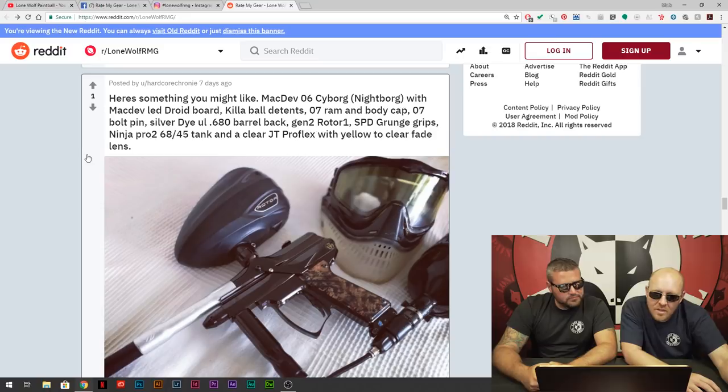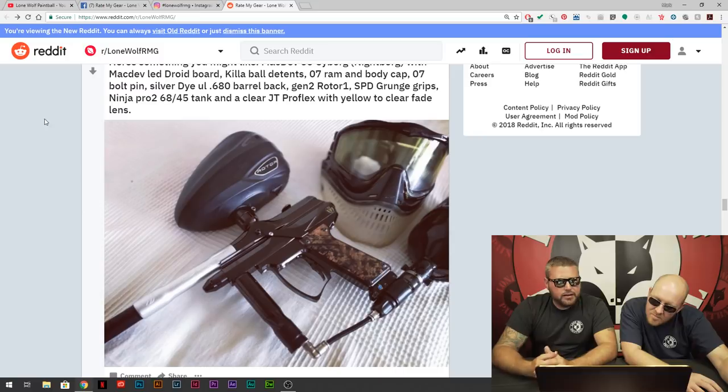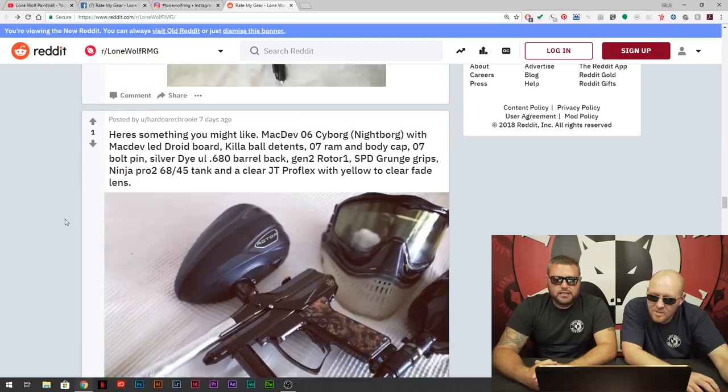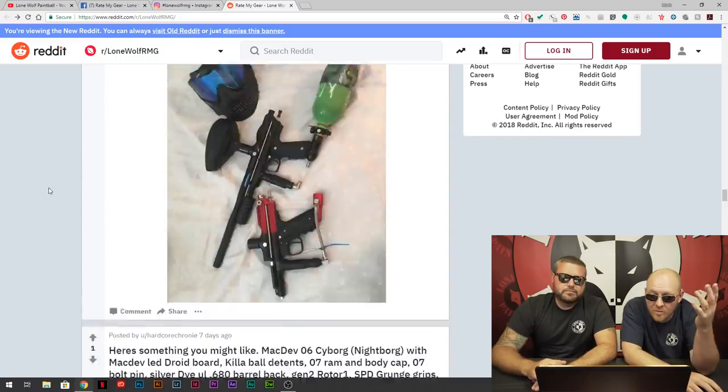Hardcore Crony — here's something you might like. Dev 06 Cyborg with a MacDev LED droid board, killer ball T10 07 RAM body cap. Love the goggles right away. You've got an old school rotor. The MacDev guns — they're not bad. As long as it shoots good for you, I'm a fanboy of your goggles for sure. Ninja Pro — yeah, Ninja makes really solid tanks. We've got something like 40 of them to do today so we're going to be moving through these fast.